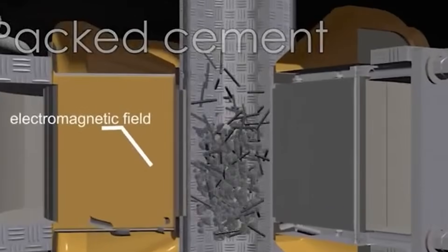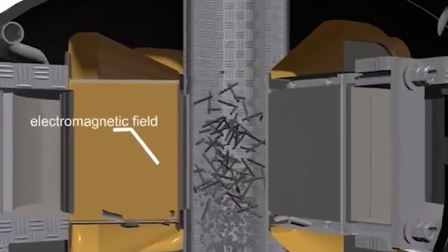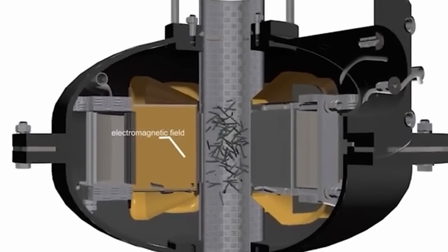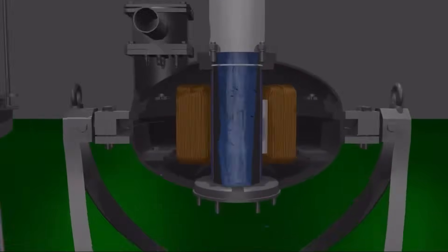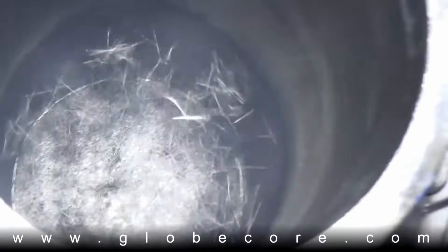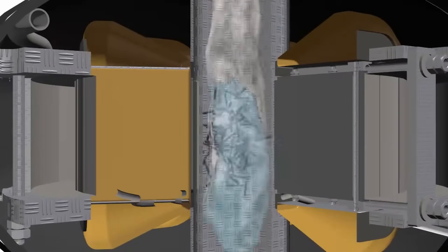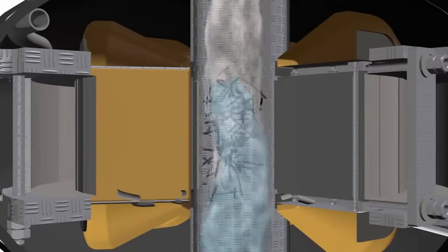In addition, the processed material is also exposed to other factors: impacts, abrasion, magnetostriction, ultrasonic vibrations, and cavitation in the water medium. The total effect of all these phenomena and factors contributes to intensive grinding and mixing of processed substances.